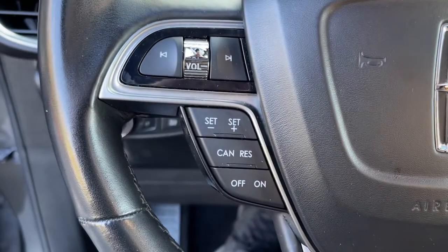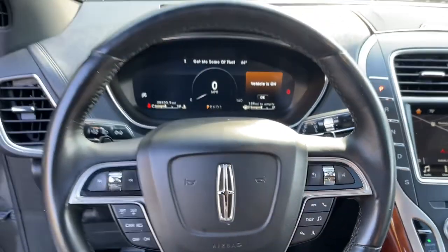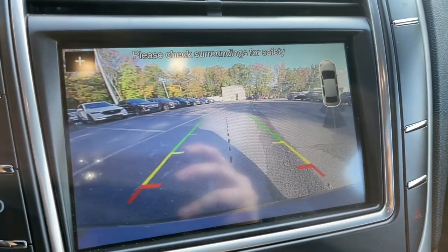Panoramic roof, navigation system, keyless entry, fog lamps, satellite radio, power passenger seat, heated rear seat, wood grain interior trim, power lift gate, aluminum wheels.